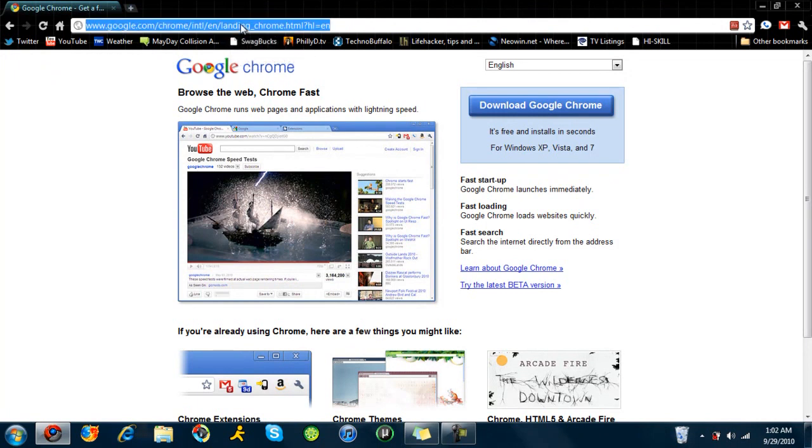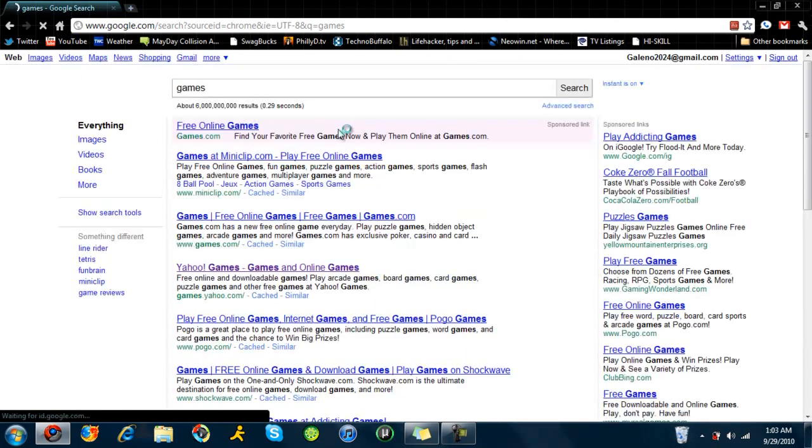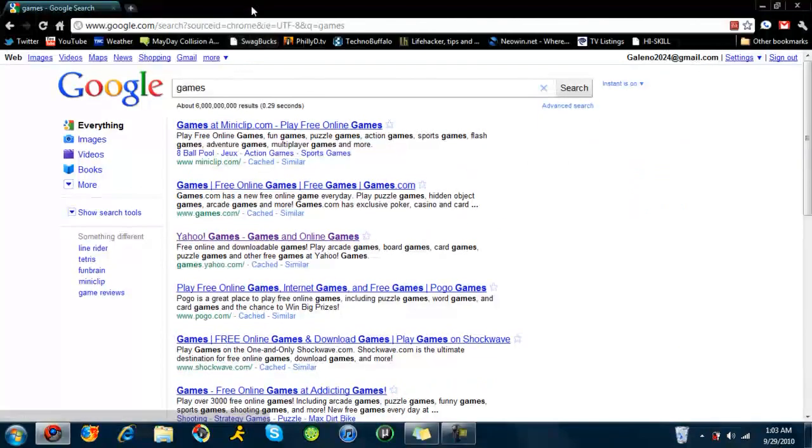You can even type your search right into the URL bar — just type 'games' and it will search Google in a second for games. So go check it out — Google Chrome. I'll have a link in the description.